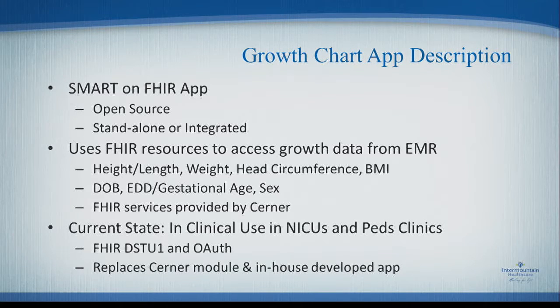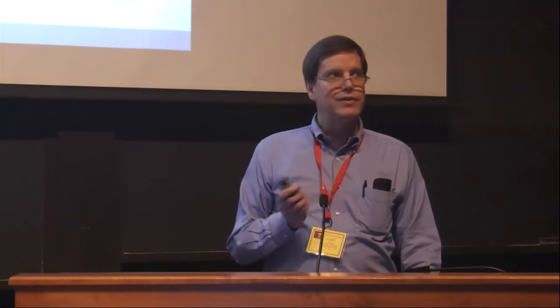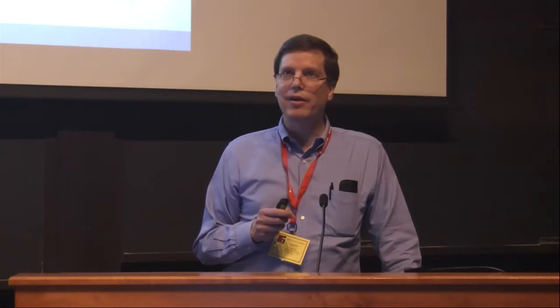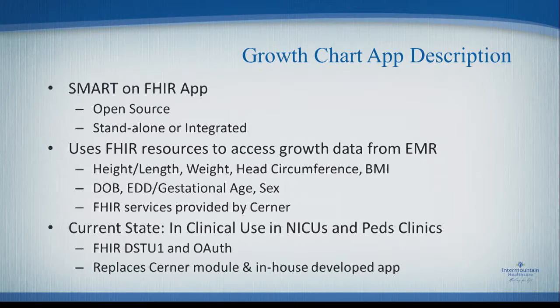It uses FHIR resources to access growth data directly from the Cerner repository. We pull out heights, weights, head circumferences, BMI, and demographic information needed to determine where a patient is compared to like children — things like date of birth, estimated delivery date, gestational age, and sex, because the growth charts differ based on sex. The FHIR services themselves are provided by Cerner. We just asked them to make those services for these particular data items available so we could access the data and run the application.